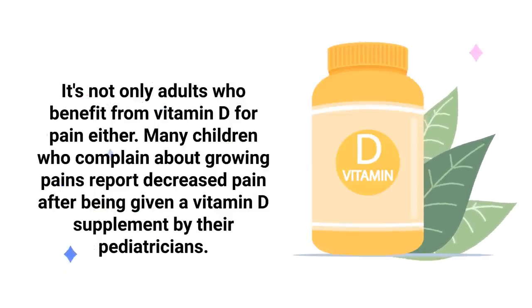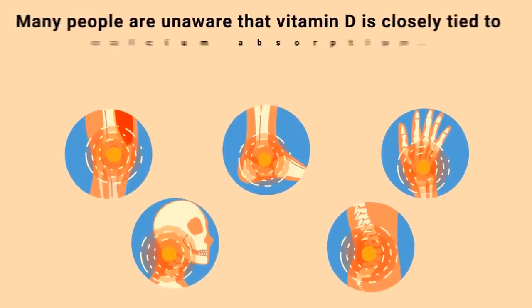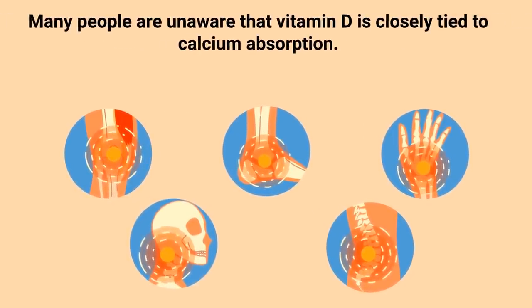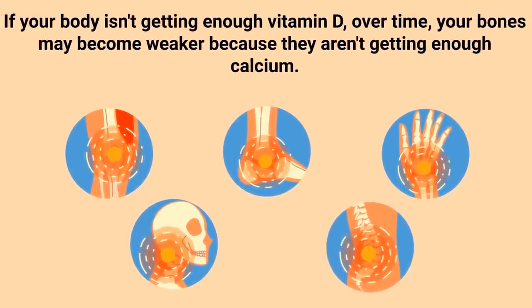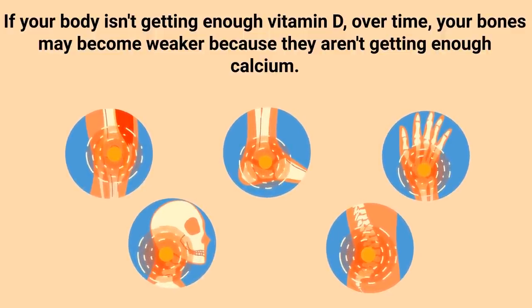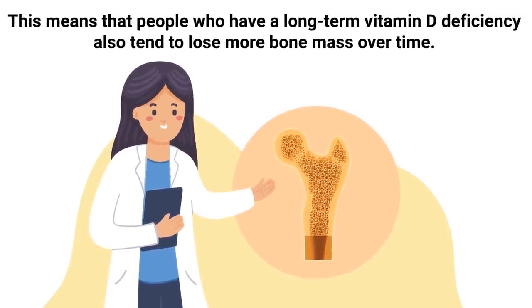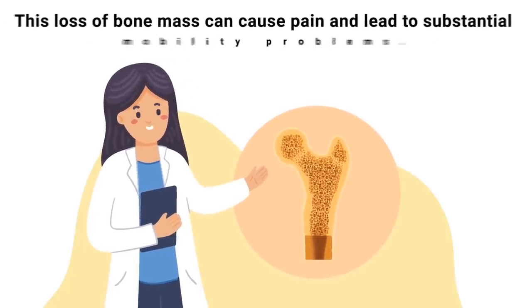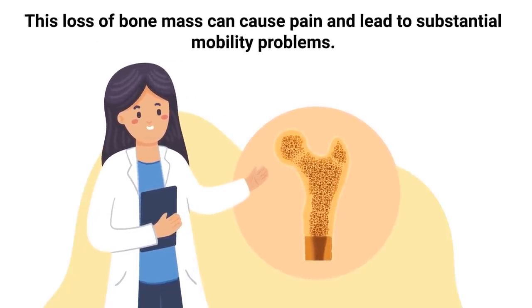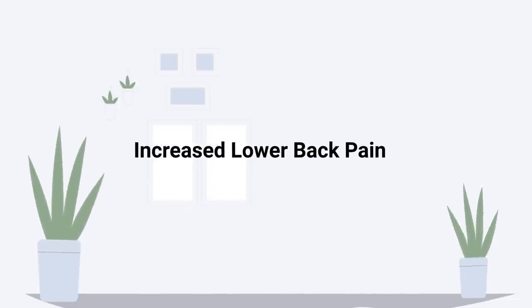The next sign on our list is bone loss. Many people are unaware that vitamin D is closely tied to calcium absorption. If your body isn't getting enough vitamin D, over time your bones may become weaker because they aren't getting enough calcium. People who have a long-term vitamin D deficiency also tend to lose more bone mass over time, which can cause pain and lead to substantial mobility problems.